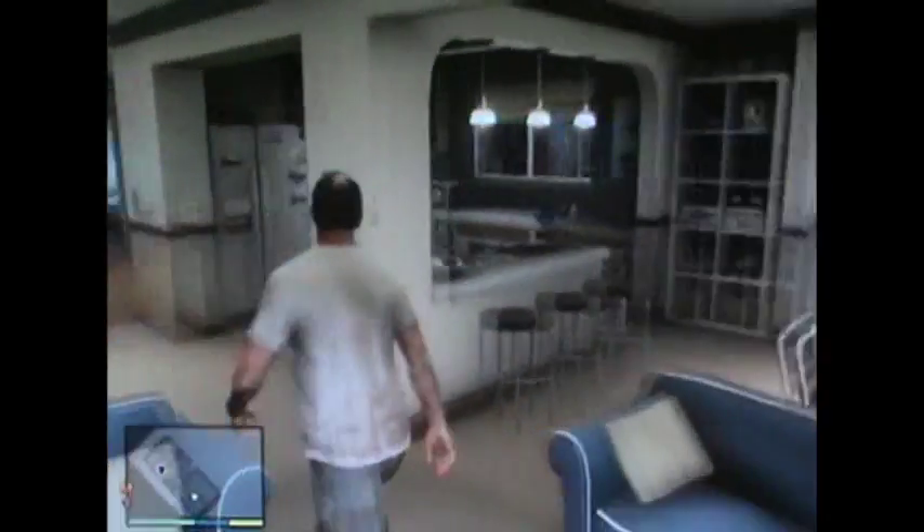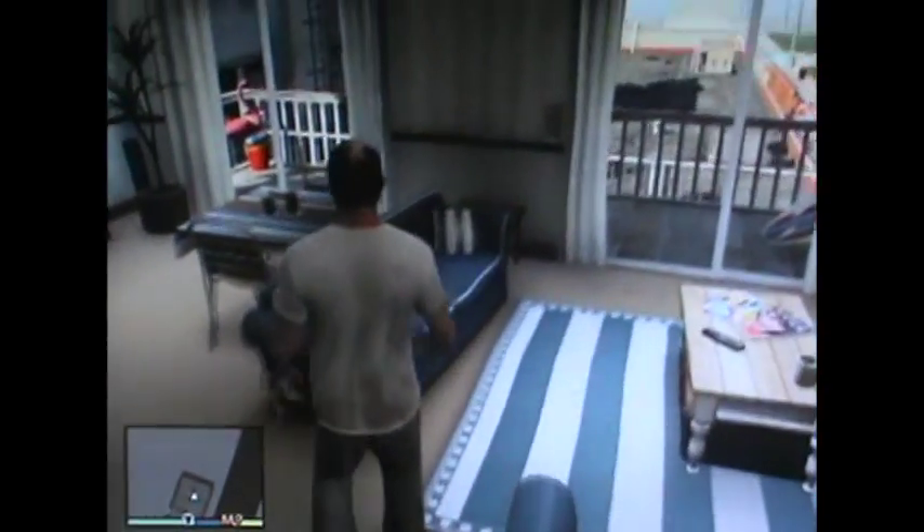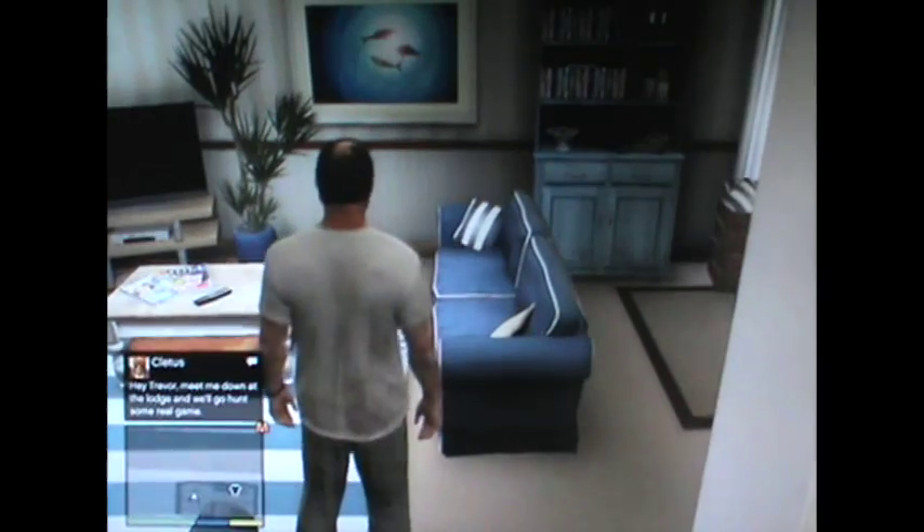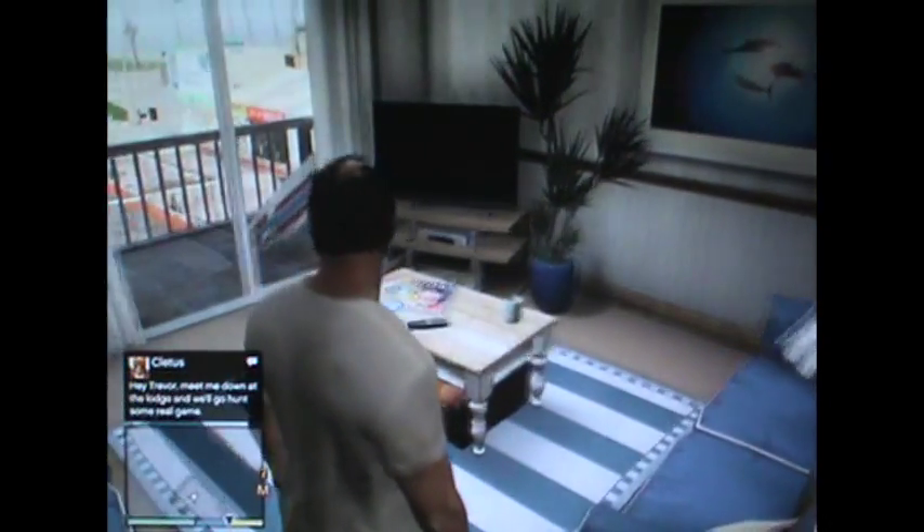Alright, this is going to be a house tour of Travers' other home. Actually, this is going to be his apartment tour. It's not a house this time, but it's an apartment tour.